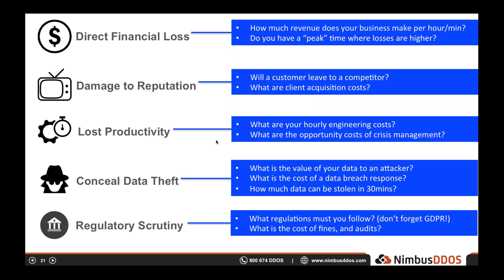Lost productivity is what I consider the quiet killer with DDoS attacks. At most organizations, IT and engineering costs are one of the largest budget areas, and these groups are responsible for the technology that drives the organization forward. But DDoS attacks and other crisis response scenarios cause basically everyone to drop what they're working on to focus on the immediate health of the business. This diverts attention from strategic projects, growth initiatives, and other projects that keep your business ahead of competitors. Quantifying these opportunity costs is nearly impossible, but no CIO wants their team distracted by a DDoS attack instead of working on proactive projects.